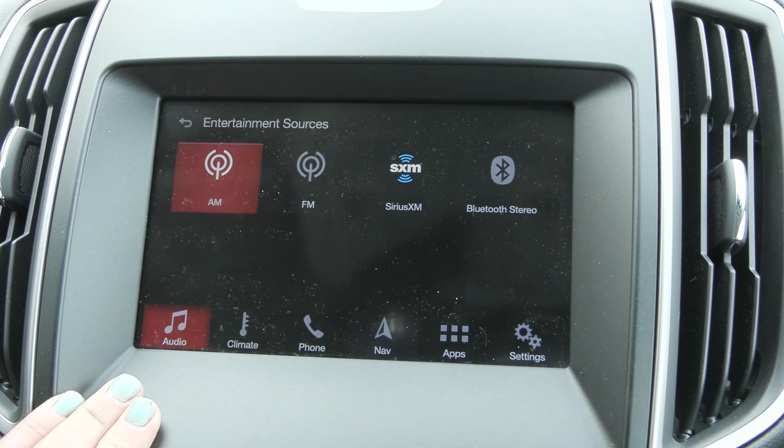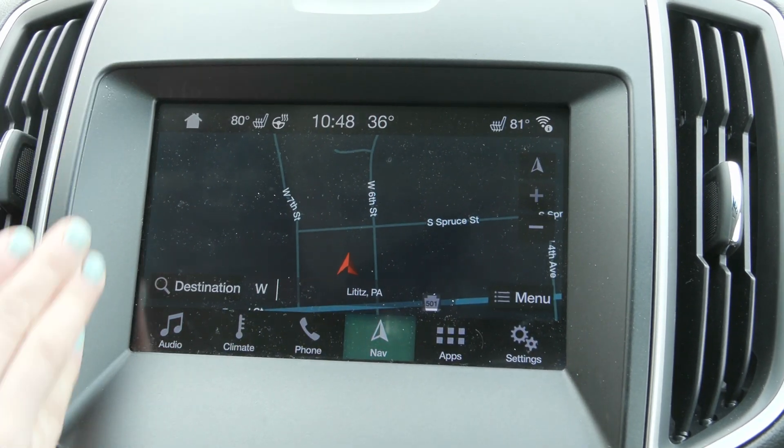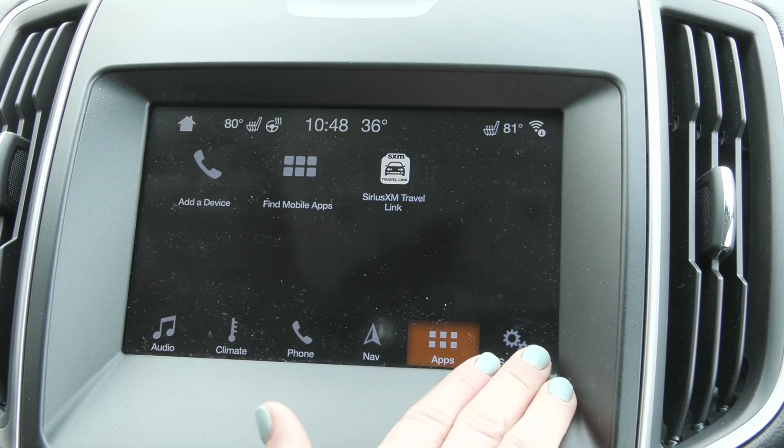You also have media sources including SiriusXM, and when you connect your phone it'll support Apple CarPlay and Android Auto. You'll also have your built-in navigation as well as many other great features.